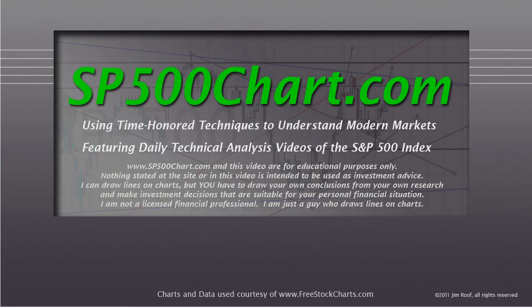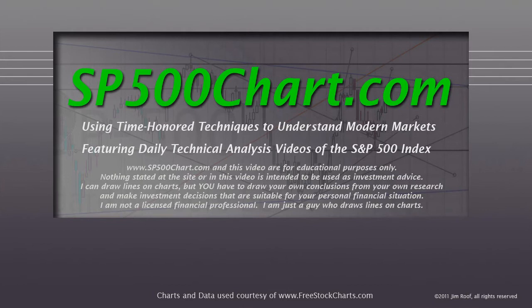Before we get started, I just need to remind you, as always, that the website and the video are for educational purposes only. Nothing stated at the site or in this video is intended to be used as investment advice. I can draw lines on charts, but you and only you can draw your own conclusions from your own research and make investment decisions that are suitable for your personal financial situation. I am not a licensed financial professional — I am just a guy who draws lines on charts, so let's see how the lines have been working and see if we've got any new lines to look at.